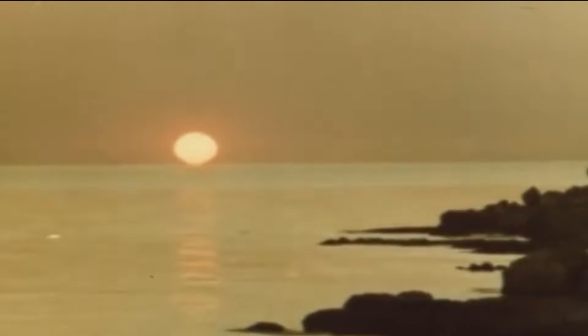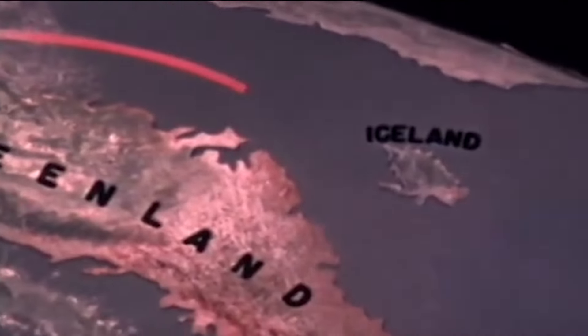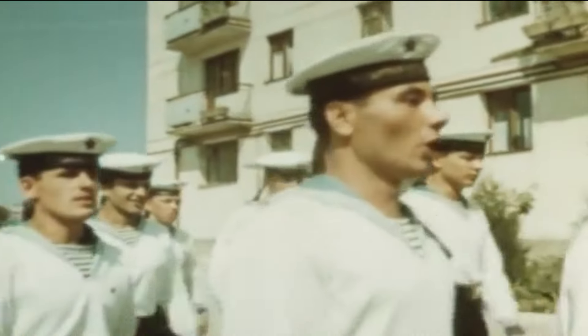In the spring of 1961, the Soviet K-19 nuclear submarine was ordered to conduct exercises in the North Atlantic, near the southern tip of Greenland, and the crew was thrilled to take the helm and serve the motherland on her first official mission.